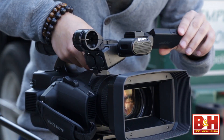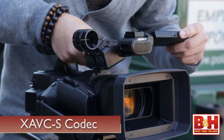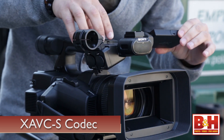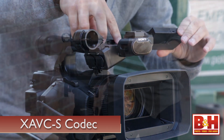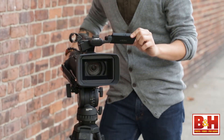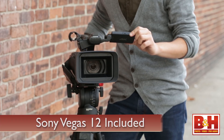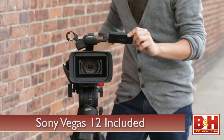In order to provide a 4K video image in a consumer model, Sony designed the AX1 to work with its XAVC-S, an MP4 codec that is based on the XAVC codec used in its high-end CineAlta line. With that MP4 wrapper, you're able to edit your footage natively in Sony Vegas 12, and a license for that NLE software is included with the camcorder.